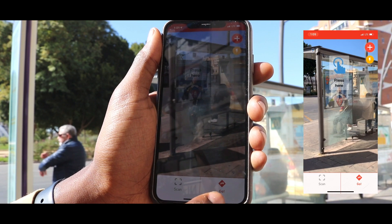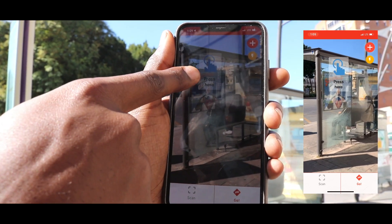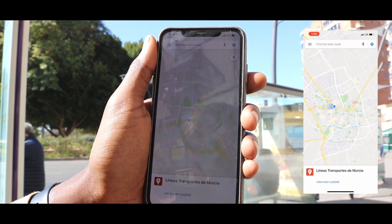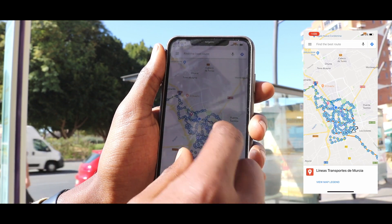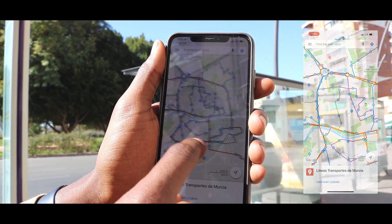When you use the go option, all you have to do is go to the tag and you'll see a 'press here' option. You press there, and then you're going to have a list of all of the different routes of Transportes Murcia right there on your phone in Google Maps for you to use whenever you need it.